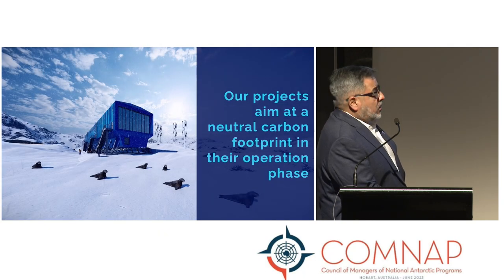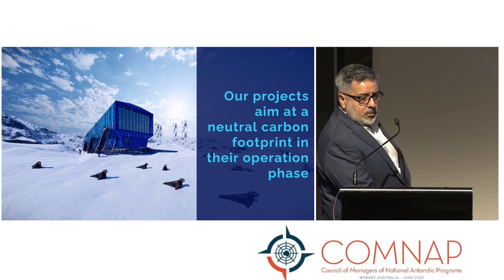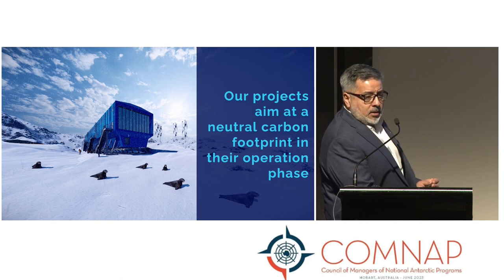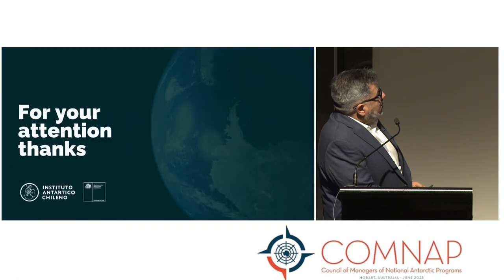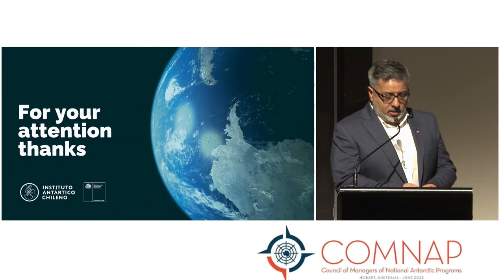The aim is a neutral carbon footprint in the near future, and especially with the development of new technologies related to hydrogen, the goal is to have carbon-negative stations in Antarctica. Thank you very much for your attention.